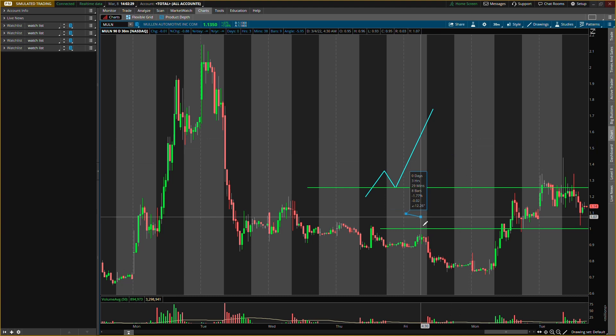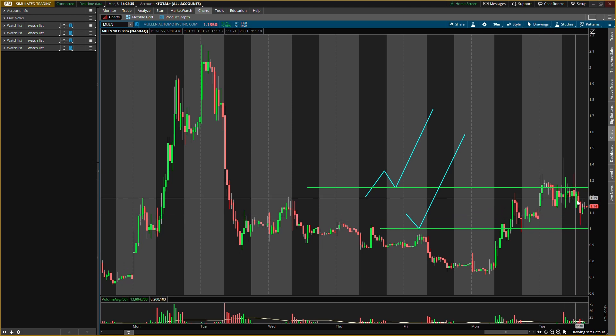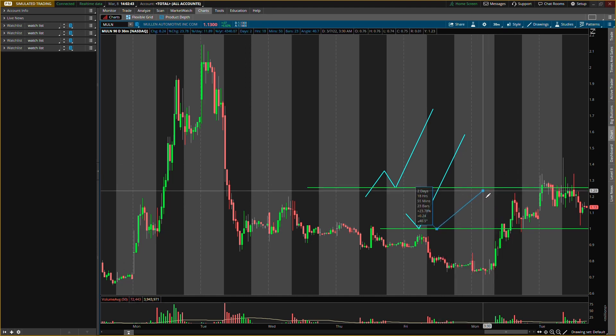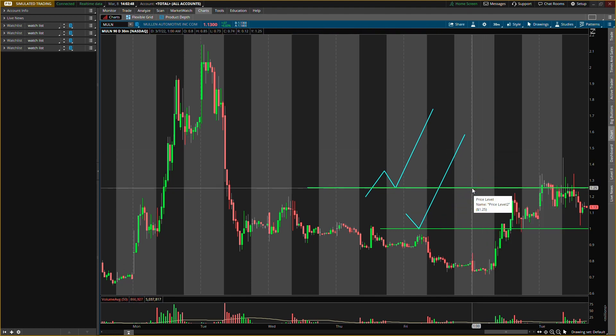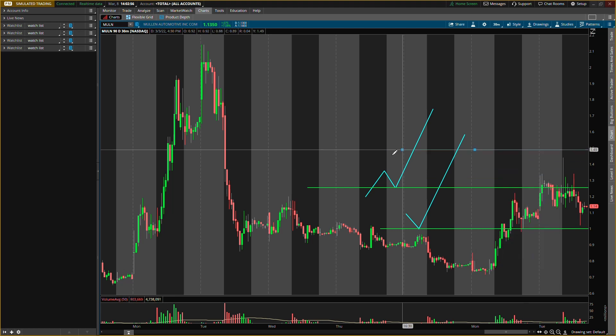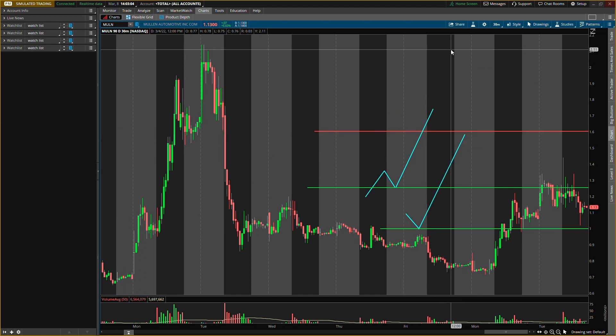So those are the two different types of plays I'm looking out for on M-U-L-N. If we enter around a dollar, the first exit will be at the $1.25 area for about a 25% gain, then holding the rest for the run. Or if we enter at $1.25, the first exit will probably be around $1.60 for about a 28% gain, holding the other half to go higher.